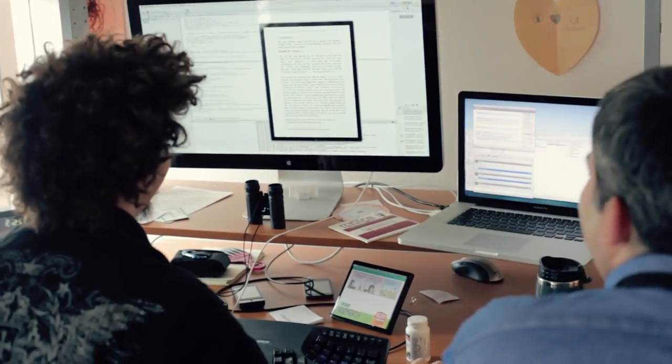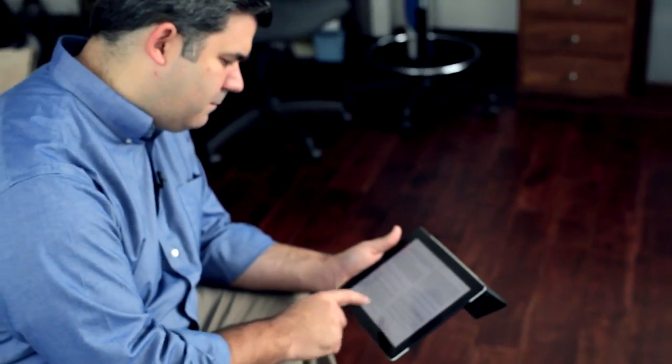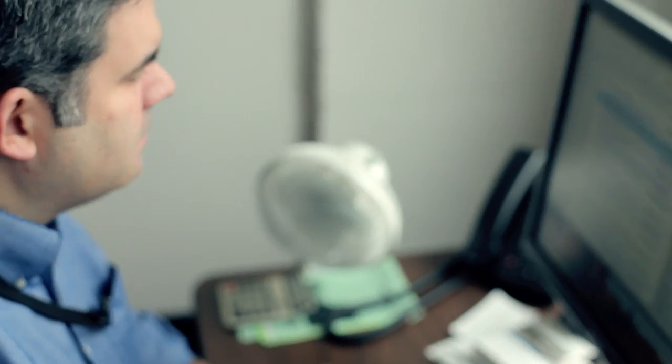Today, we are building the Faithlife Study Bible to help people dig deeper together. The Faithlife Study Bible is all new and was designed digital from the start. It was made for iPads, Android tablets, and web browsers.